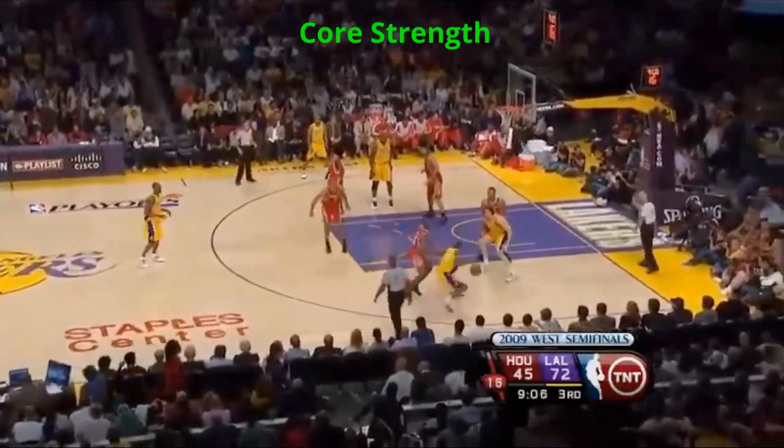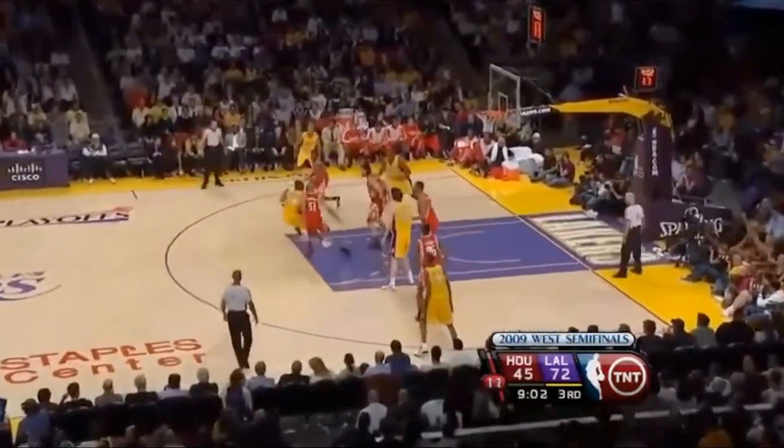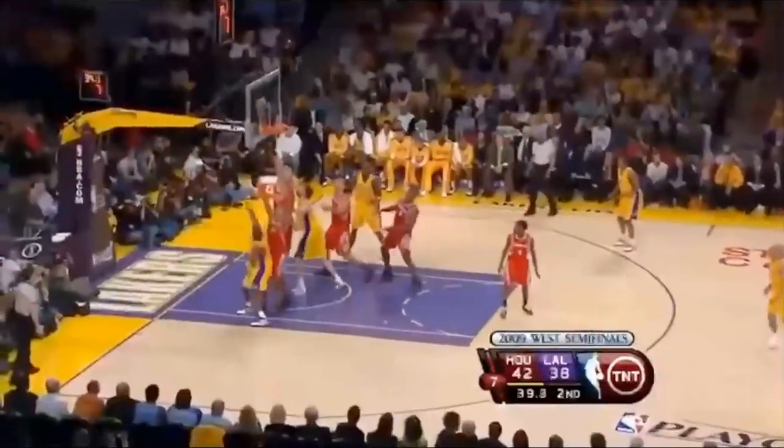Another thing that stood out was his core strength and how he was able to absorb contact when Kobe lowered the shoulder on his drives, meaning he could stay in position even if he could not initially cut off Bryant's first step.